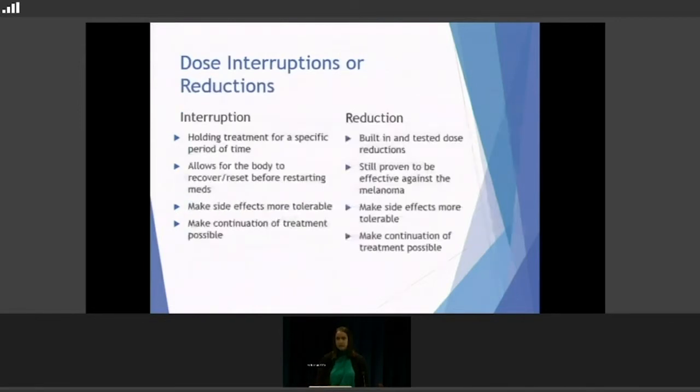Dose interruptions and reductions are an option for managing pretty much all of these side effects. A dose interruption is when we hold the treatment — have you not take the pills for usually a specific period of time, maybe three days, five days, or a week — to allow the body to recover and reset before restarting. This makes continuation of treatment tolerable, and sometimes that's all people need. There are also dose reductions — built-in, tested doses studied in clinical trials that we know are safe and still proven to be effective against melanoma, but can make side effects more tolerable.